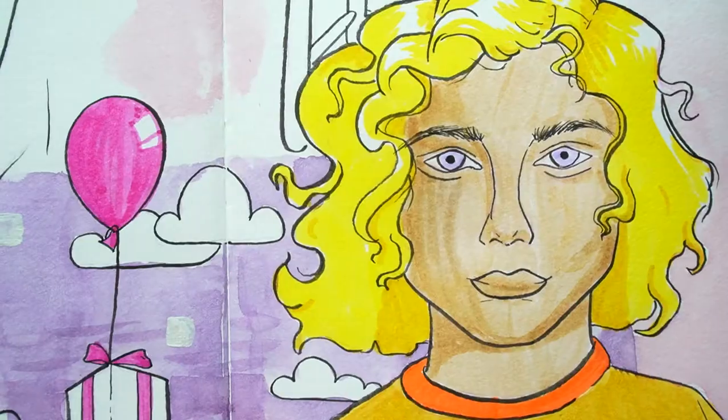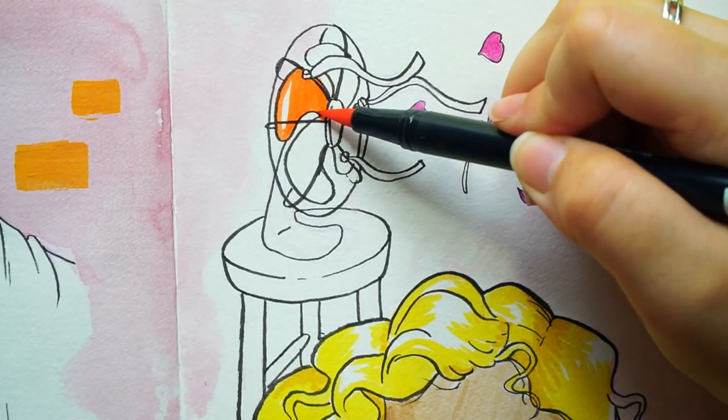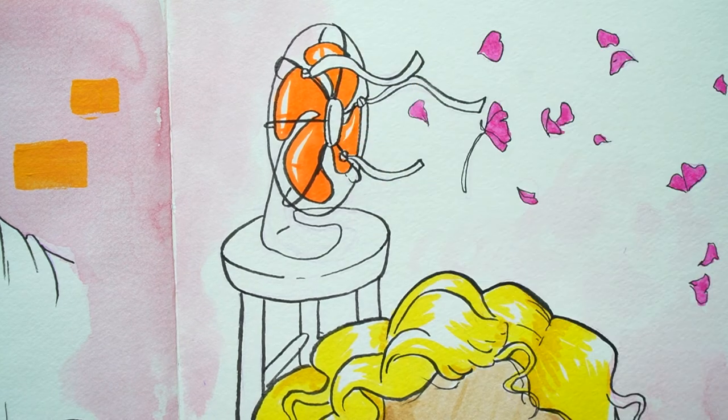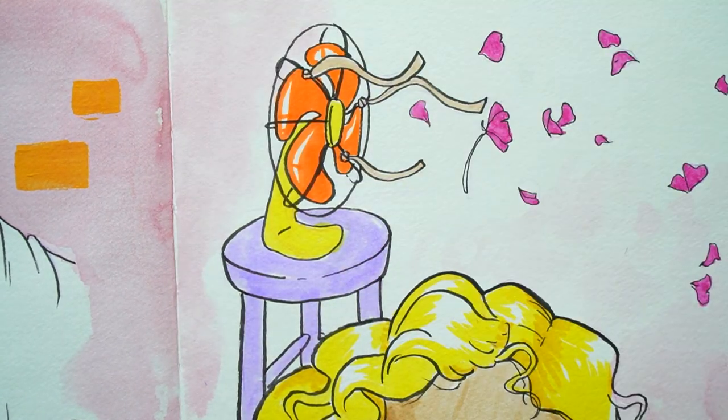A lot of my favorites have to do with how well they work in my current sketchbook. That being said, this sketchbook is my favorite sketchbook I've ever used in my entire life, so it's safe to say all of these are my favorite art supplies as well.